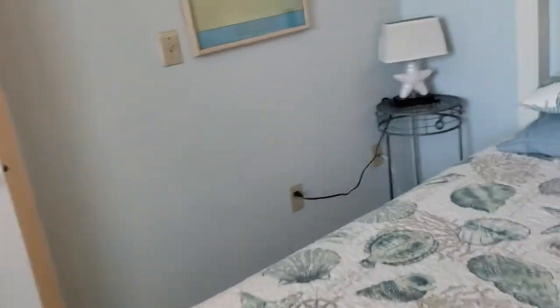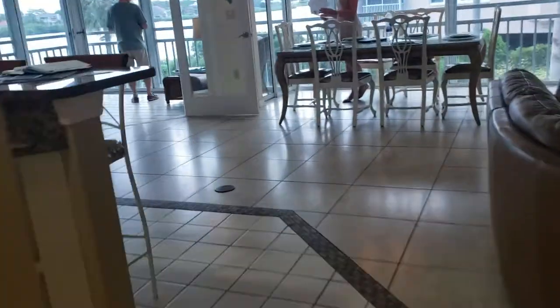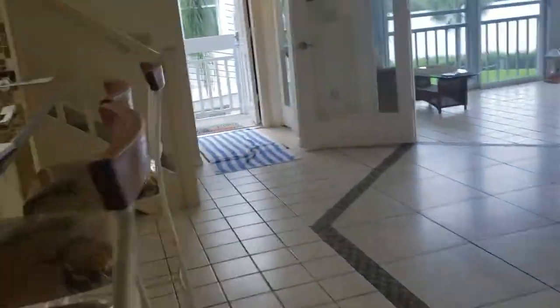Bedroom number two is a little bit bigger with a full-size bed and also has a very big walk-in closet, so there's lots of storage in here. With over 1,800 square feet, it does feel rather spacious.